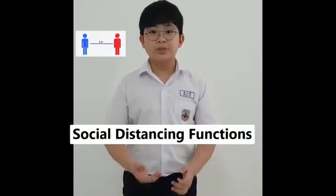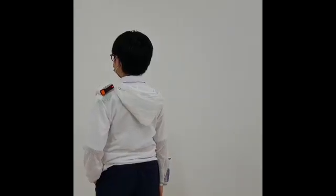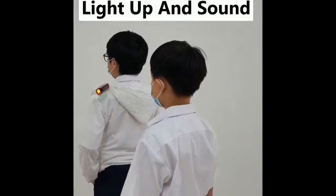Now let us tell you about its functions. First of all, this product has a social distancing function using infrared technology. When someone comes near us, the beacon will light up and the sensor will sound.